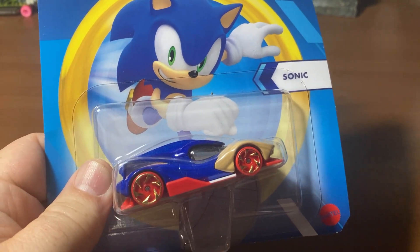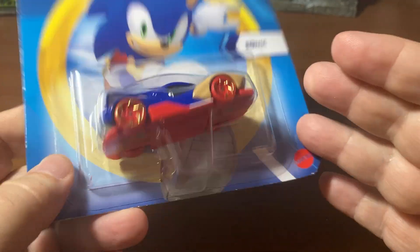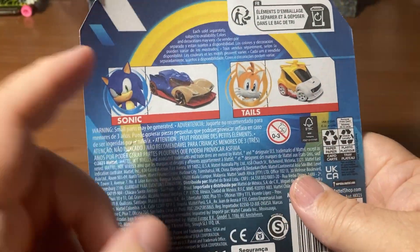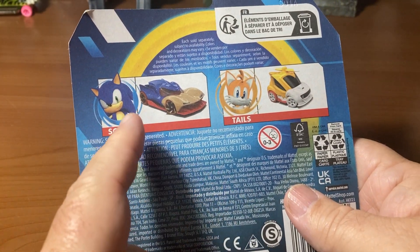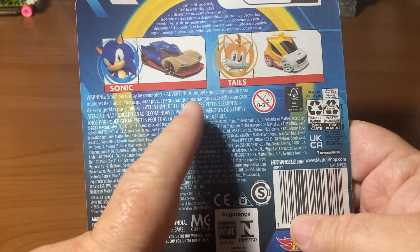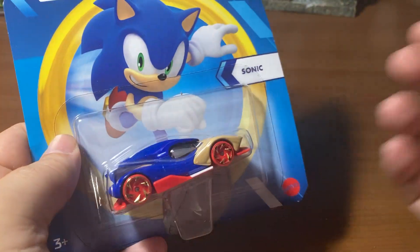Let's take a look at a character car. I normally don't get these, but this was on clearance for a dollar, so I was like, okay, it's a dollar, it's a car, why not. There are two different cars in this collection — Sonic and Tails — and this was originally made in 2021, according to the copyright.